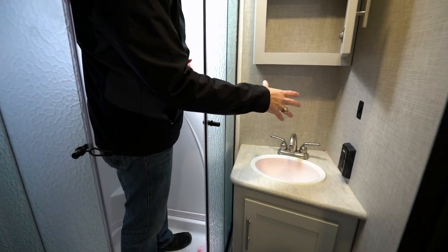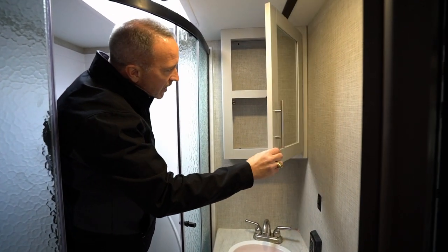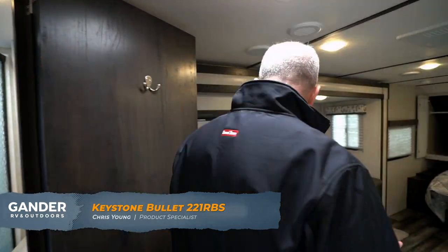Single basin sink with the brushed nickel faucet and mirrored medicine cabinet. Those solid shaker-style doors and the light accents that Keystone put in these Bullets really make this thing a bright, airy, nice couples camper. No other way to put it.